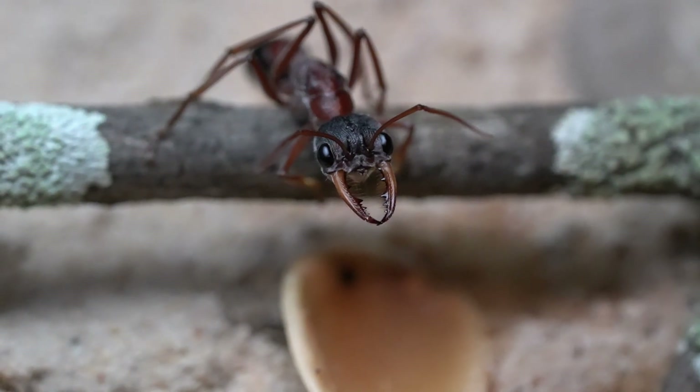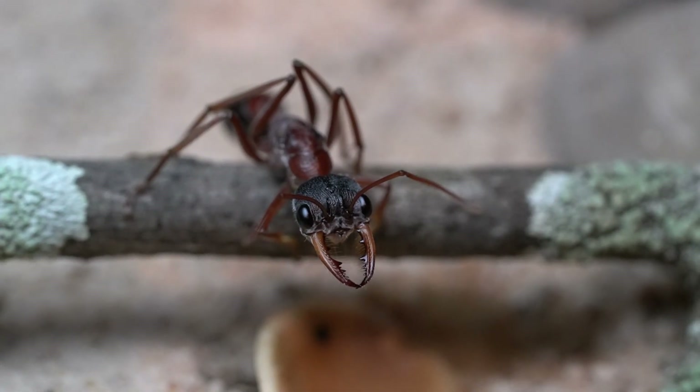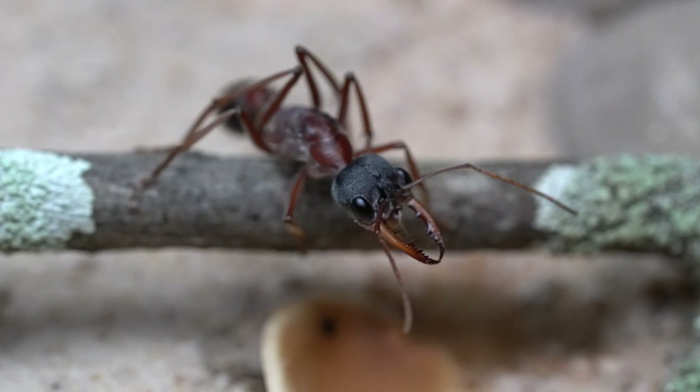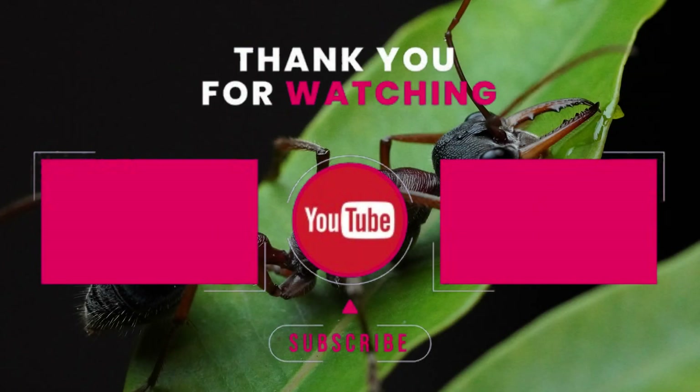There you have it. That was our new Mimicia forceps queen. I hope seeing her and her unique and captivating adaptations have got you guys as excited as we are to see this beautiful queen succeed. Interested in more bull ant content? This video on screen is a full showcase of all the other bull ants in our collection. If you enjoyed this video feel free to leave a like, and until next time, have a good one.